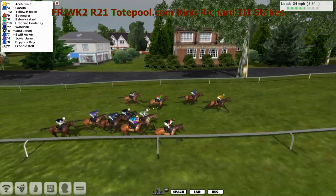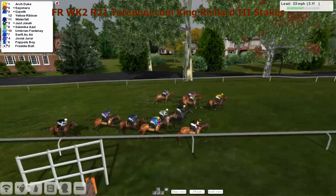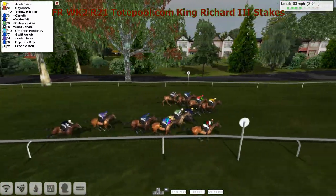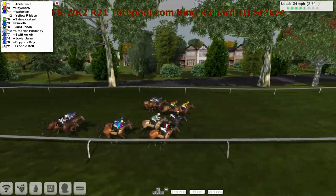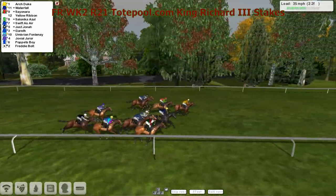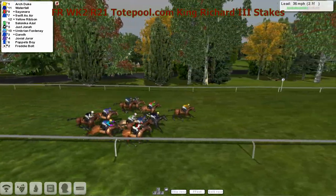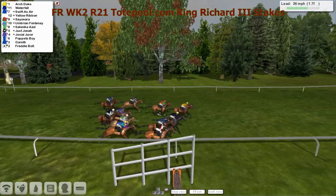It's Arch Duke as they race up this hill here, three furlongs left. It's getting challenged now by Sayonara, and pushing through there, Waterfall. Down on the fence is Yellow Ribbon running on nicely, Swifter's Air. But at the two furlong, Arch Duke kicks again but now they challenge.